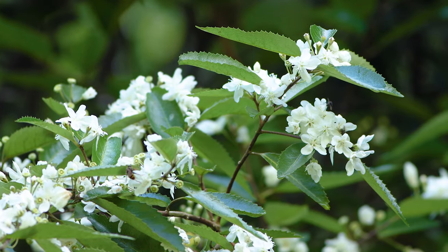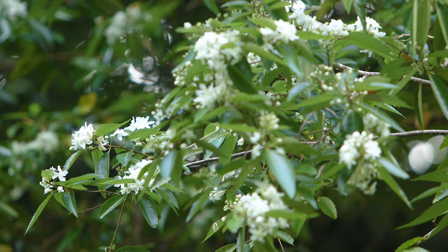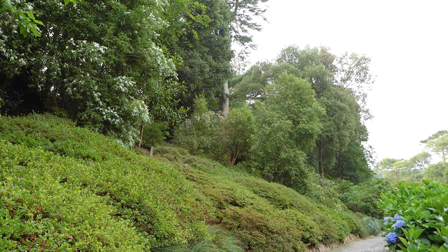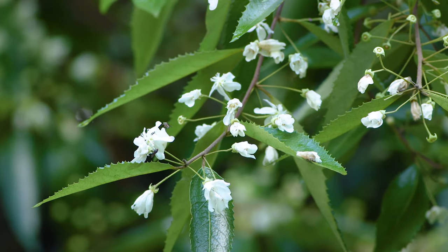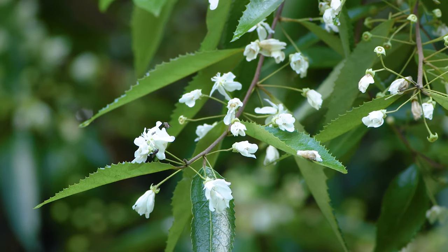Hoheria sexstylosa, or ribbon wood as it is commonly known, is a rather attractive upright evergreen shrub that can be seen flowering down on the beach path in the new azalea bank. It has rather lovely white flowers which really do stand out against that silvery green foliage.